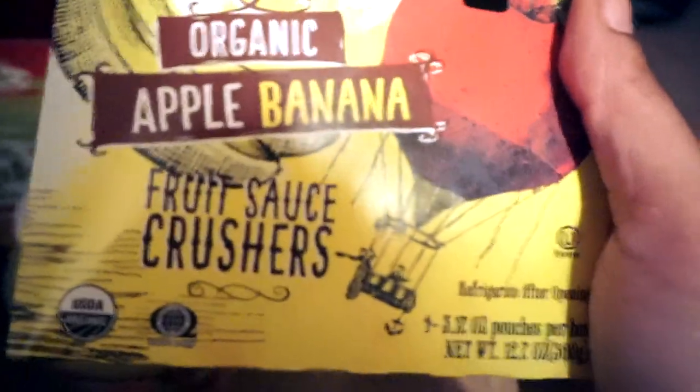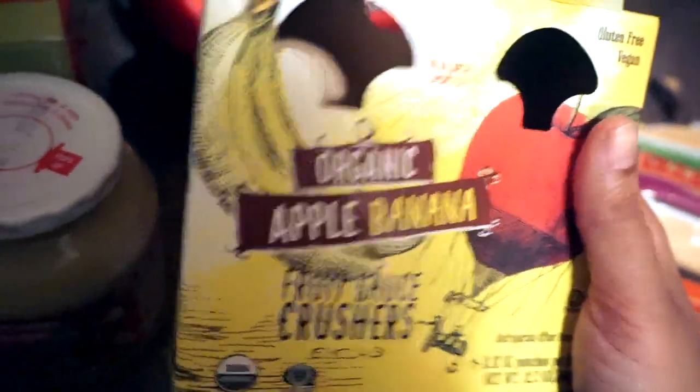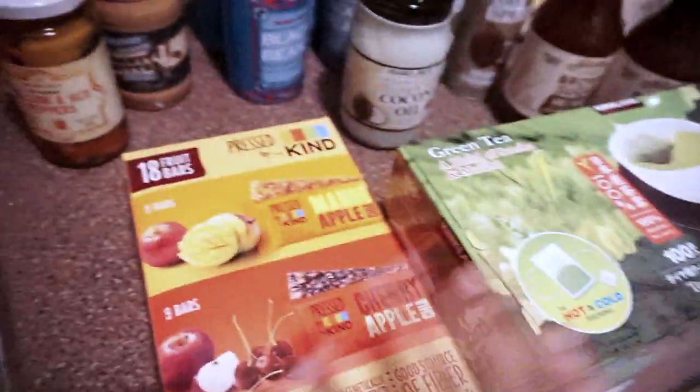Lastly, I got these little pouches — she ate like three of them in the store! They're called fruit sauce crushers in apple and banana, and she absolutely loves them. They're a good snack but she needs about three to get full, so I don't rely on them solely.